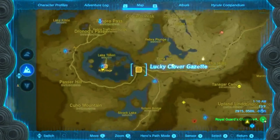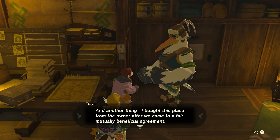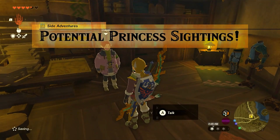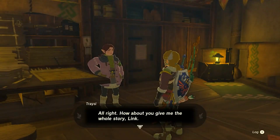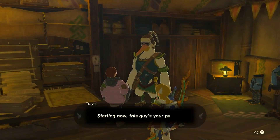Our journey begins at the Lucky Clover Gazette, where rumors of a potential princess sighting have been circulating. We'll start by picking up the side adventure titled 'Potential Princess Sightings' from Tracy. This will set us on the path to finding Zelda's golden horse.